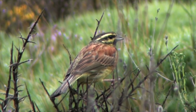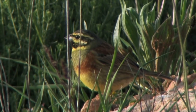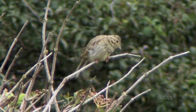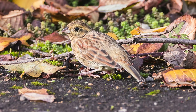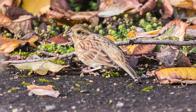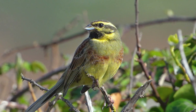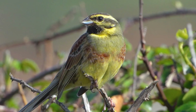Male cirl buntings can be separated from the closely related yellowhammer by their bold blackish eye stripe and throat patch, more washed-out yellow underparts, and olive-grey nape, upper chest, and rump. Females and young birds can be very similar to yellowhammer. The best plumage feature is probably the olive-grey rump, compared to reddish-brown in yellowhammer. Other more subtle features include finer streaking on the flanks, and often a more prominently striped face pattern. Cirl buntings give a fine 'zit' call, and the male song is a flat, dry trill, often likened to that of lesser whitethroat.